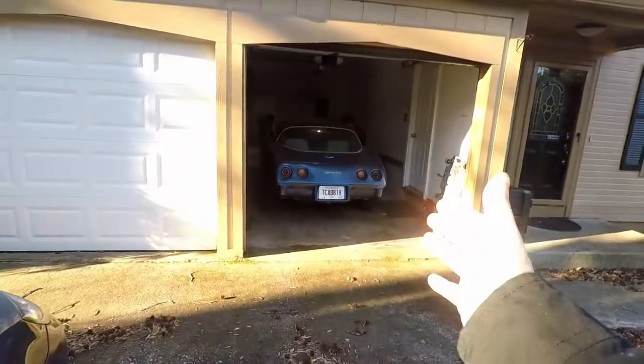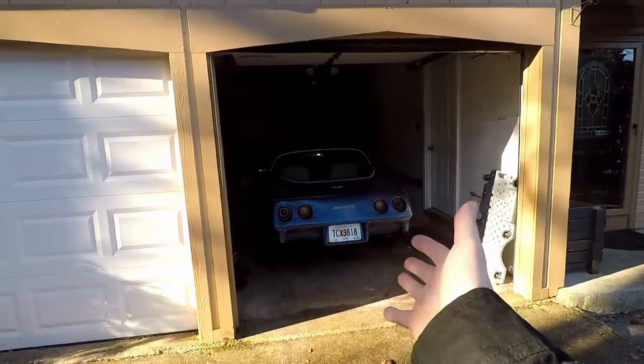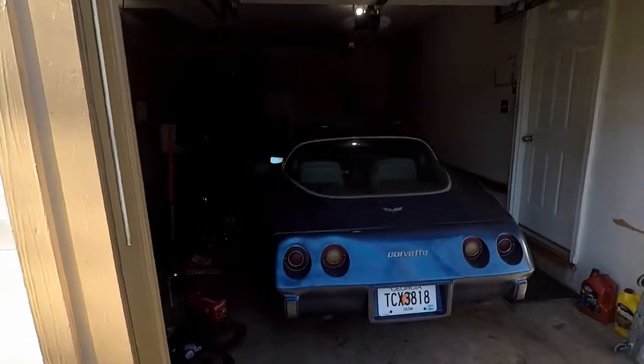All right, let's take the Corvette to its first car show. It's legal, so let's use it. Got it warming up. I'm gonna pull it out and put you on the camera — let's drive over to the car show.